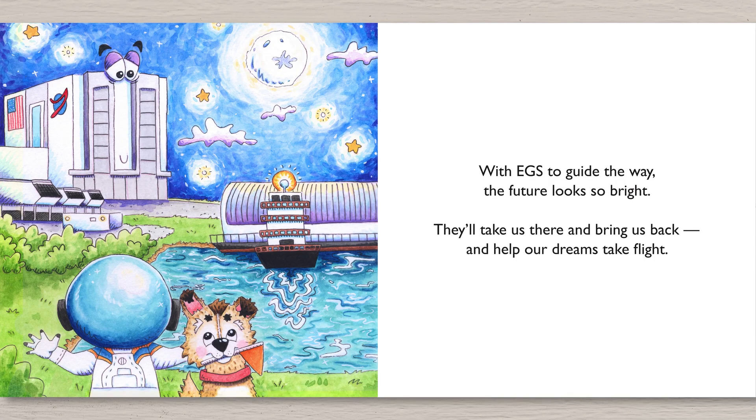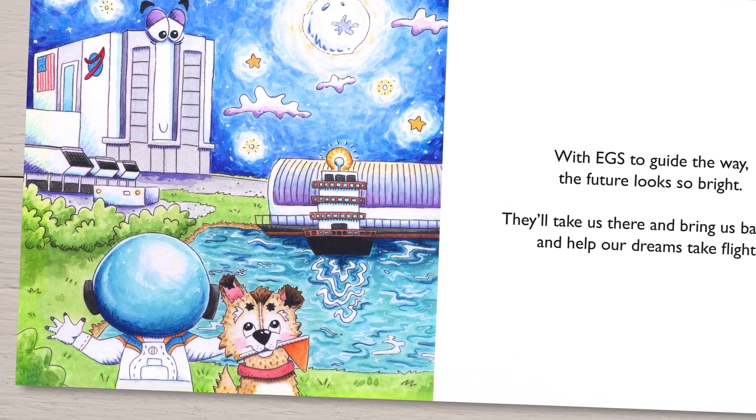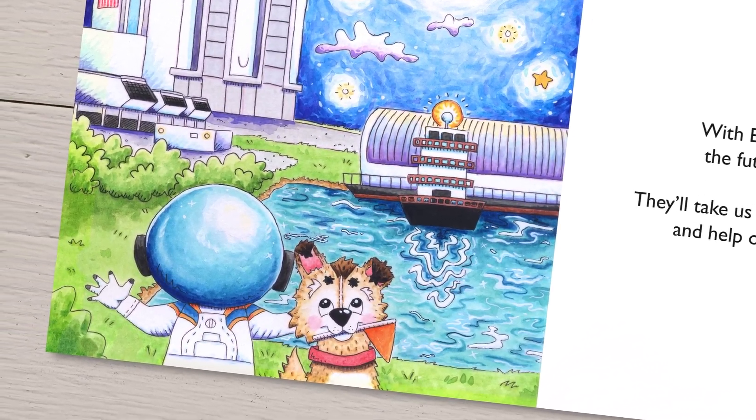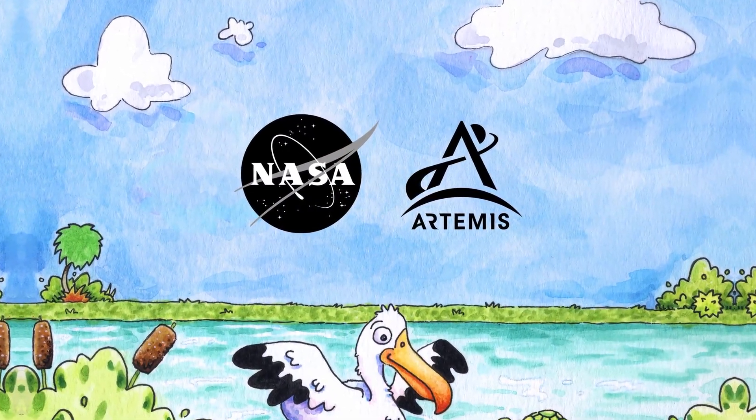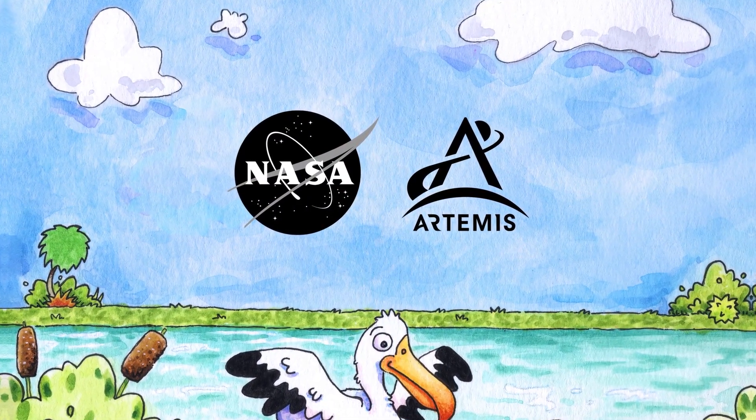With EGS to guide the way, the future looks so bright. They'll take us there and bring us back and help our dreams take flight. Thank you guys, I'm glad you're here — we're on campus.